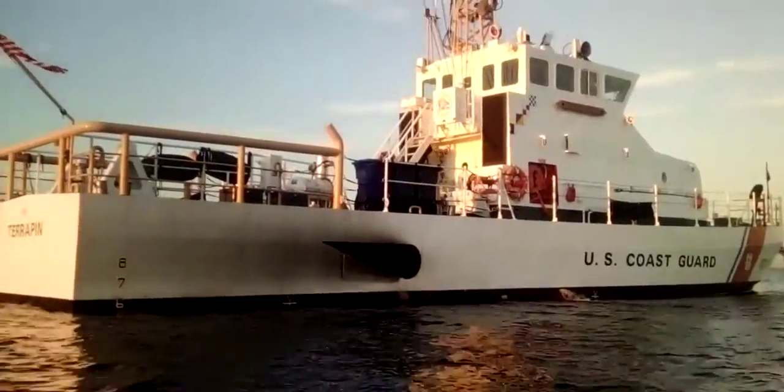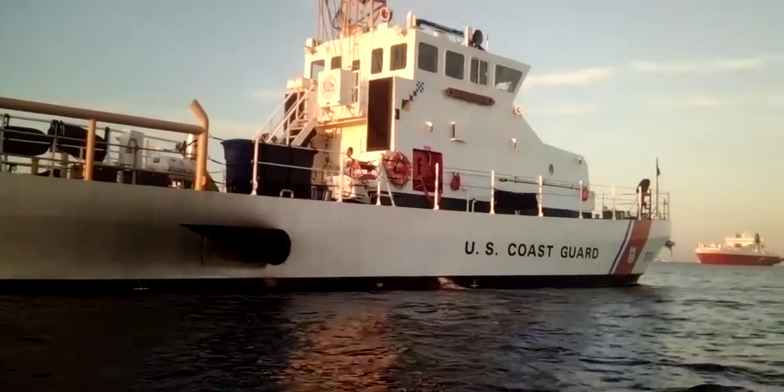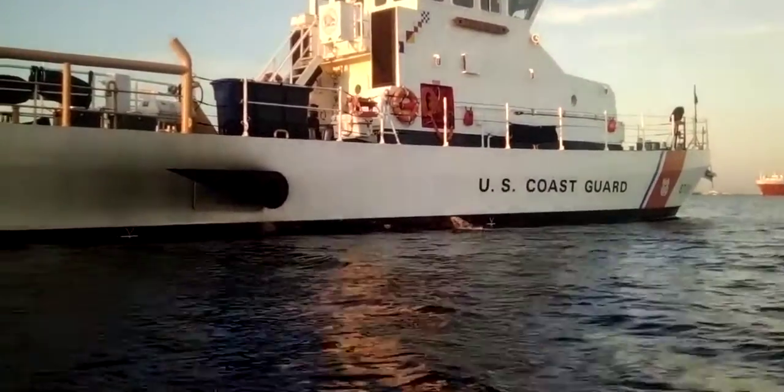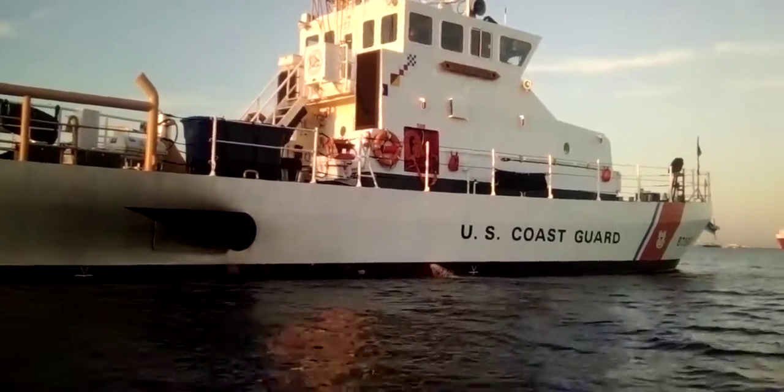There was somebody up on the bridge but they hid. There was also a guy doing pull-ups on the deck who ran off. Anyway, all in all it's a beautiful day.